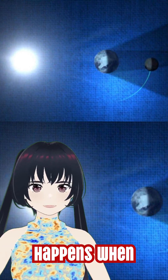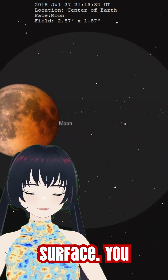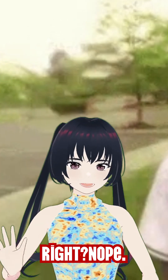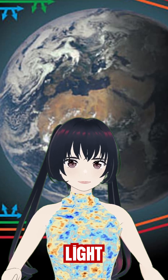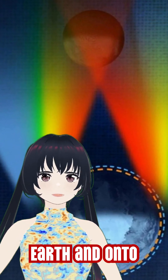A lunar eclipse happens when the Earth moves directly between the Sun and the Moon, casting Earth's shadow across the Moon's surface. You might think that the Moon should just disappear into darkness, right? Nope. Earth's atmosphere bends and scatters sunlight — shorter wavelengths like blue light get scattered away, while the longer red wavelengths get bent around the Earth and onto the Moon.